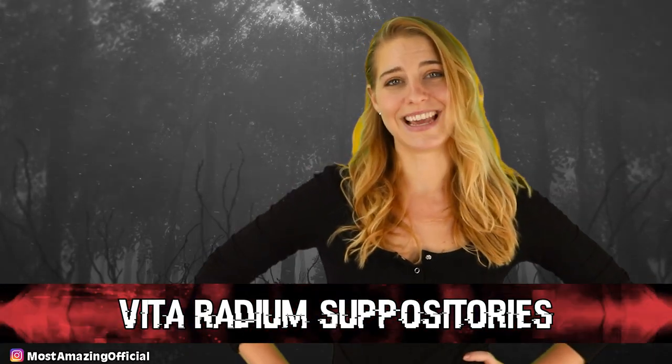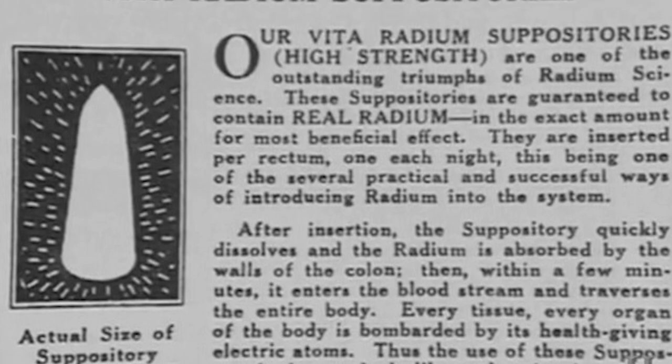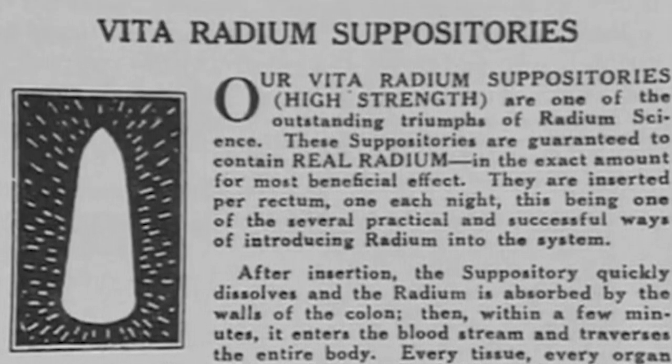Number 10: Vida Radium Suppositories. What I've discovered while making this list is that after radium was discovered, people became obsessed with it. Like the GMO and Frank's Red Hot commercials, they put that stuff on everything. Vida Radium suppositories were developed as a way of relieving our digestive systems via radioactive material. According to this ad, these suppositories were guaranteed to contain radium — which is exactly the opposite of what we want to see on the back of canisters today. People believed that radium had miracle effects on the human body, saying that they made you glow — because they did.